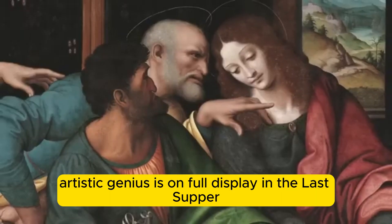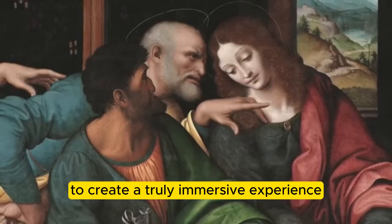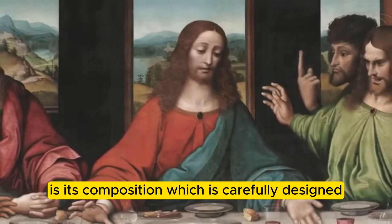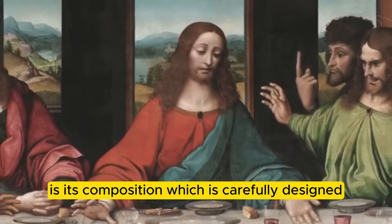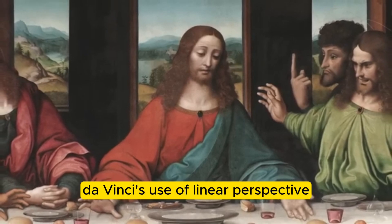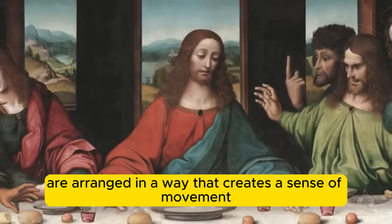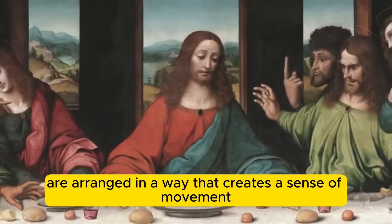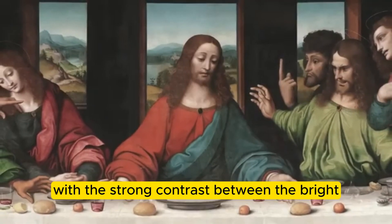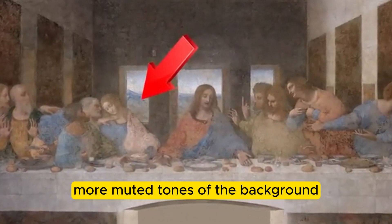Leonardo da Vinci's artistic genius is on full display in the Last Supper, where he employed a range of innovative techniques to create a truly immersive experience. One of the most striking aspects of the painting is its composition, which is carefully designed to draw the viewer's eye to the central figure of Jesus. Da Vinci's use of linear perspective creates a sense of depth and distance, while the apostles are arranged in a way that creates a sense of movement and energy. The painting's use of light and shadow is also remarkable, with the strong contrast between the bright golden light of the scene and the darker, more muted tones of the background.